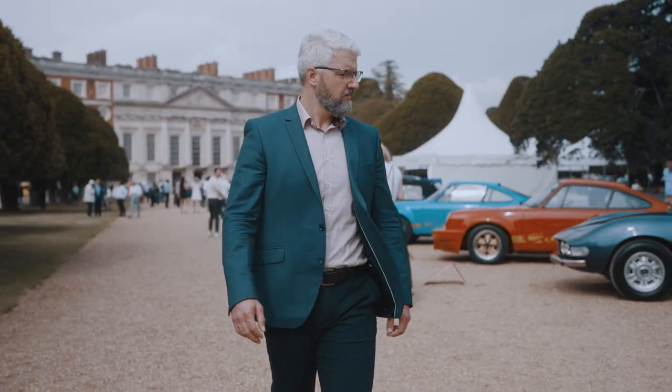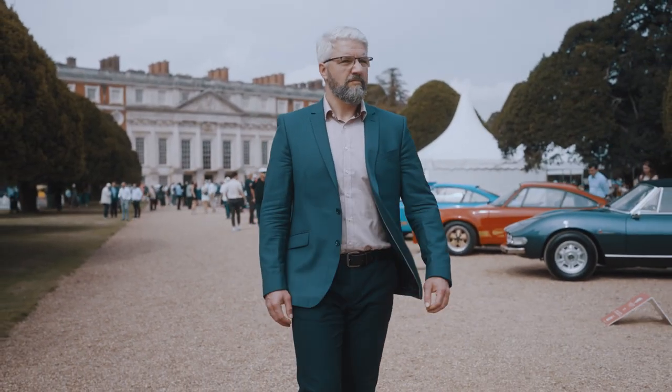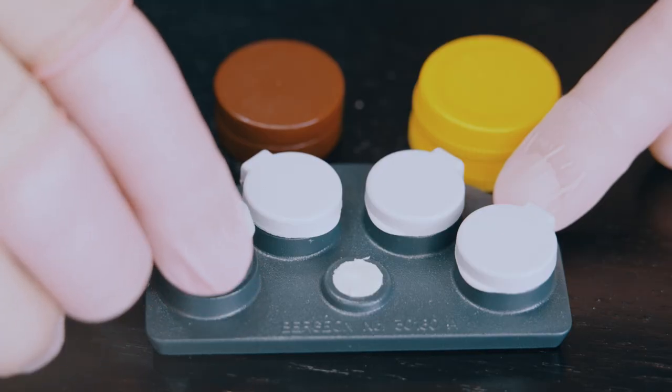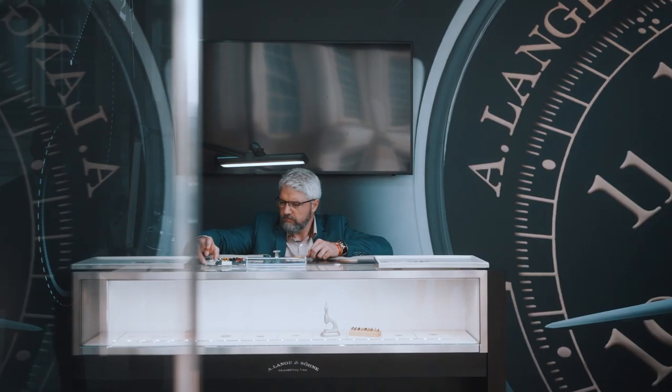Hello everyone, my name is Oliver and I'm a master watchmaker with Arlanger & Söhne. Today I want to speak about oiling. When you work with mechanical devices like I do, oiling plays a key role. It will reduce friction and let our mechanism work reliably in the long term.